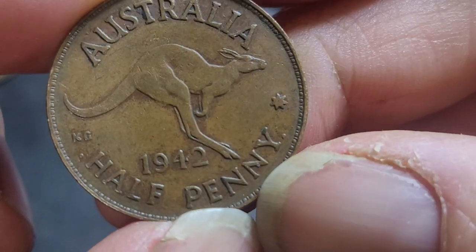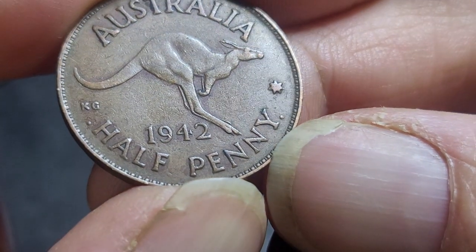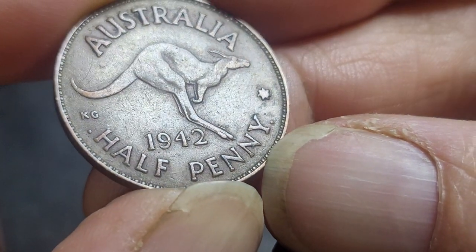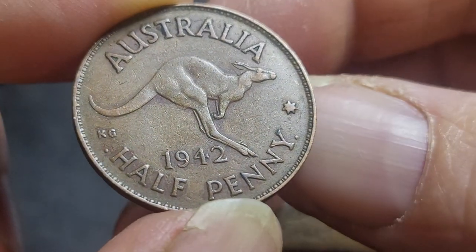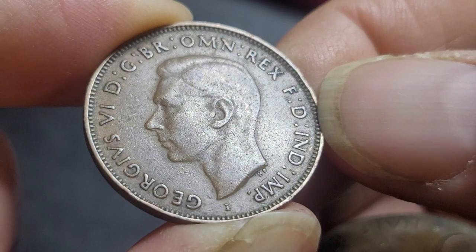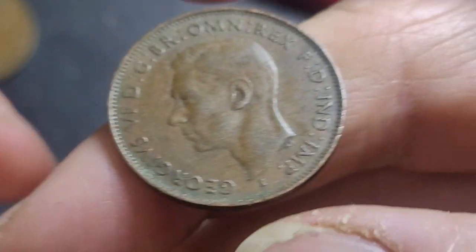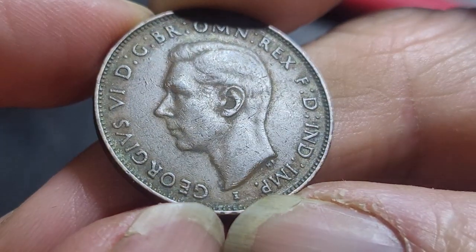Did I check this one? Does it have a dropped A? Doesn't look like it. Does it have any other type of errors? No, not on the reverse. How about the obverse? No. Also check if the HP is actually quite small — no, it's not.